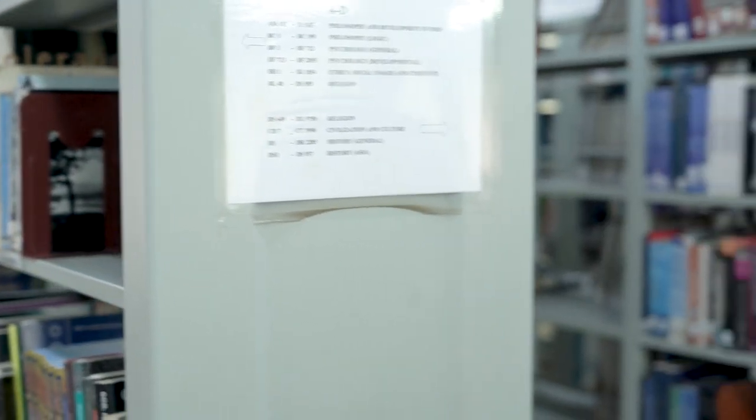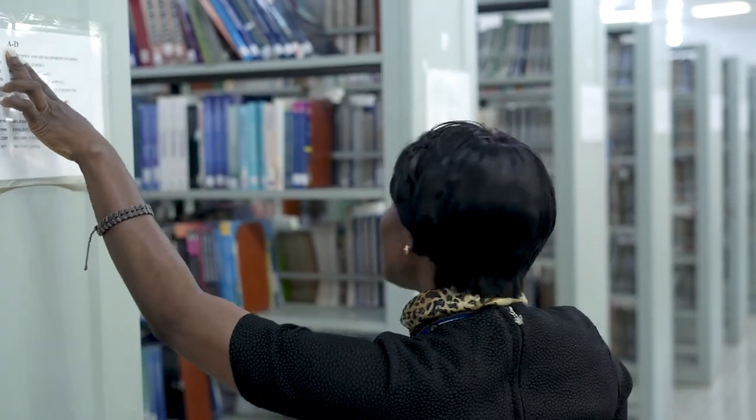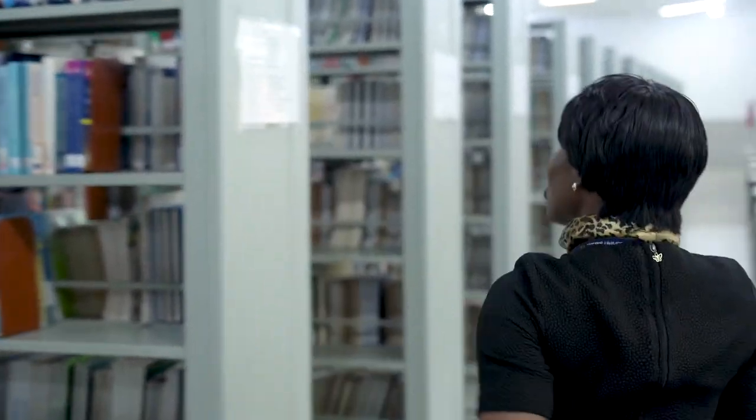So based on our search last time, we got something on PN. Right now I'm going to show you how to locate that book on PN. Follow the shelf guide — this is A to D, and now we are going to PN. Please come with me.